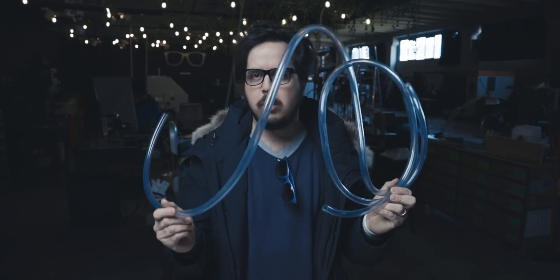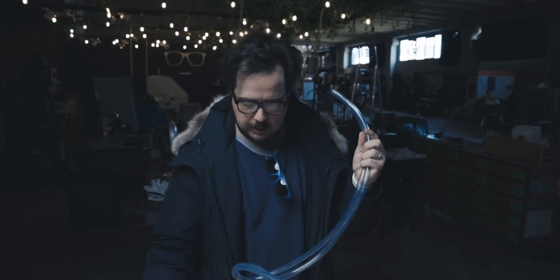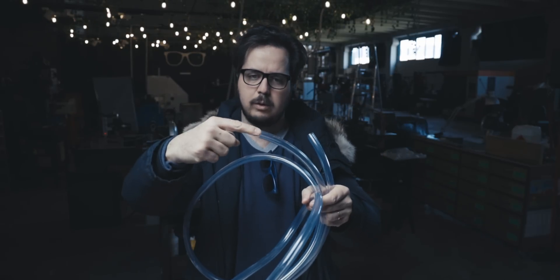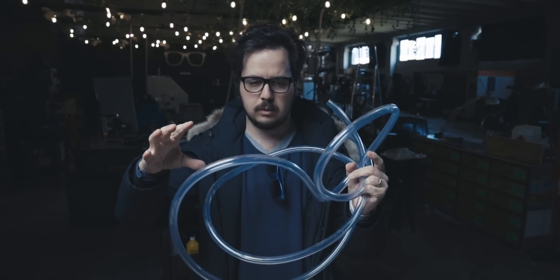I'm going to use high voltage and pretty high amperage — 100 milliamps at 10,000 volts. If you know anything about it, that will kill me instantly. I want to pull a vacuum in this tube — I have a vacuum pump — so the air inside will be rarefied. Then I'll hit it with high voltage from the two ends, and if anything happens it's going to be super cool because this should glow.